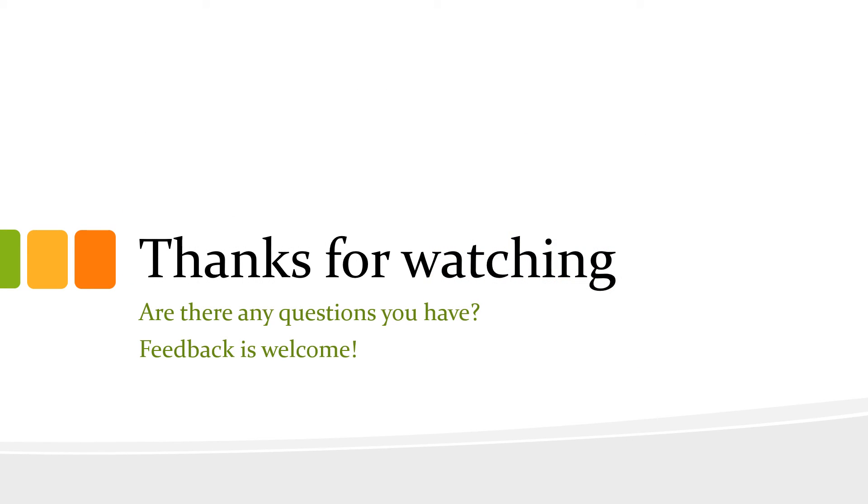Thank you for watching. If there are any questions or feedback, please provide them — you can shoot me a text or feel free to email me. Thank you and have a good night.